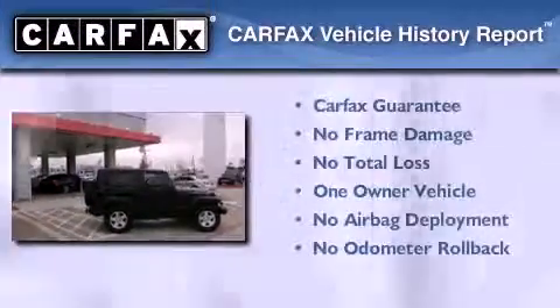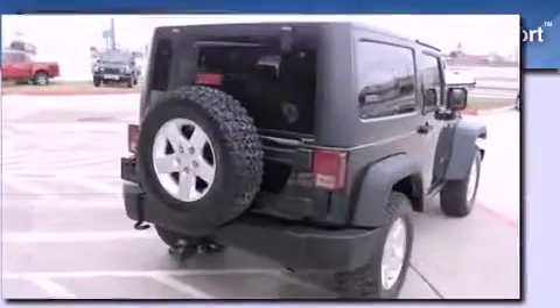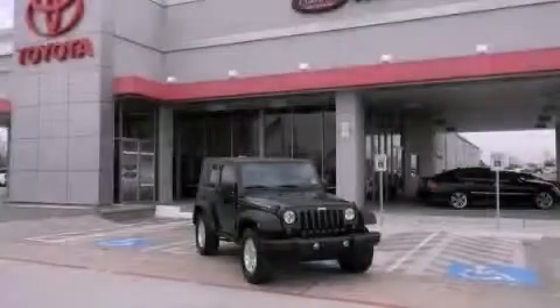This Jeep has had only one owner, and it qualifies for the Carfax Buyback Guarantee. Stop by today and test drive this vehicle for yourself.